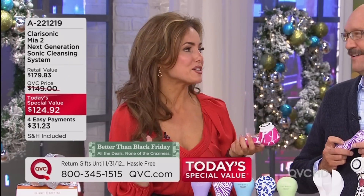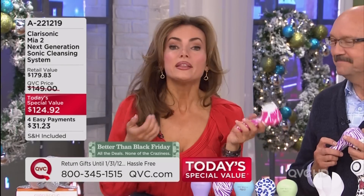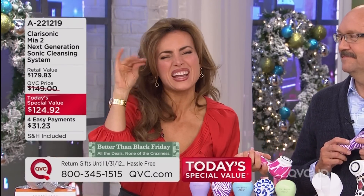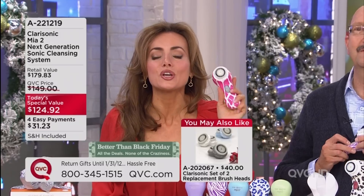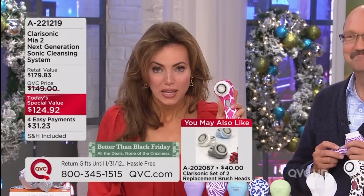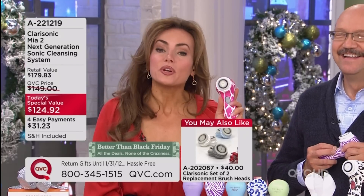So the first time I had the Clarisonic at home, I thought, 'Oh, I don't really need it.' So I washed my face manually with a washcloth, and a little voice in my head said, 'See? You're clean. You don't need anything.' Then I took the Clarisonic, put some cleanser on there, went over my face — and the brush was brown. That shushed that little obnoxious voice in my head.